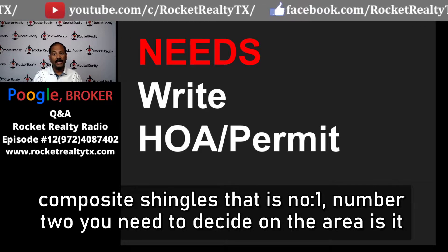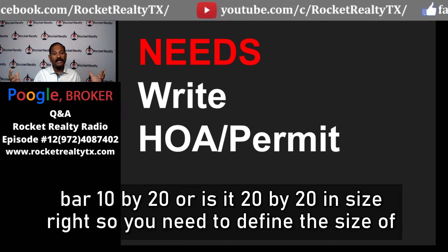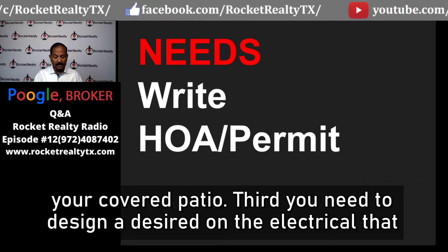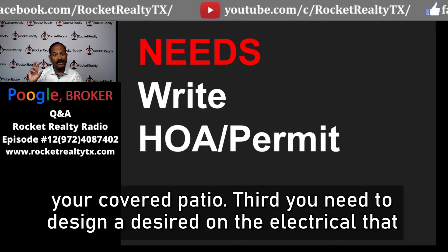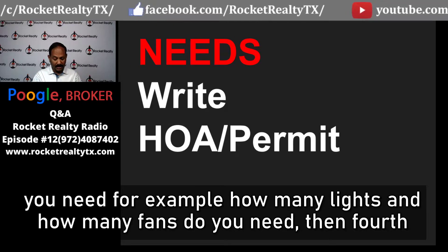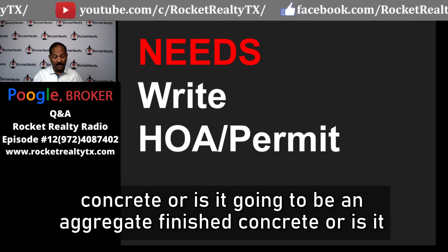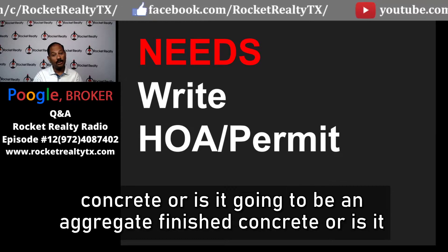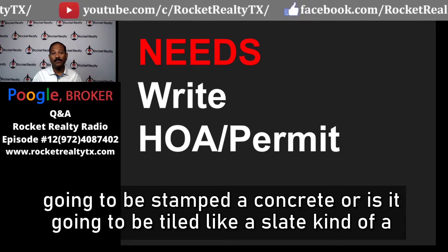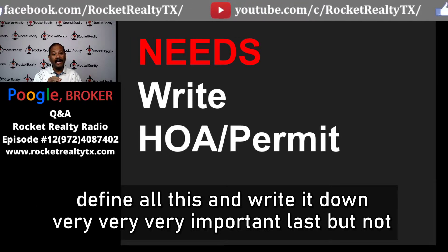Number two, you need to decide on the area — is it 10 by 20 or 20 by 20 in size? You need to define the size of your covered patio. Third, you need to decide on the electrical: how many lights and fans do you need? Fourth, you need to decide what kind of flooring — concrete, aggregate finish, stamped concrete, or a non-slippery tile like slate. You need to define all of this and write it down.